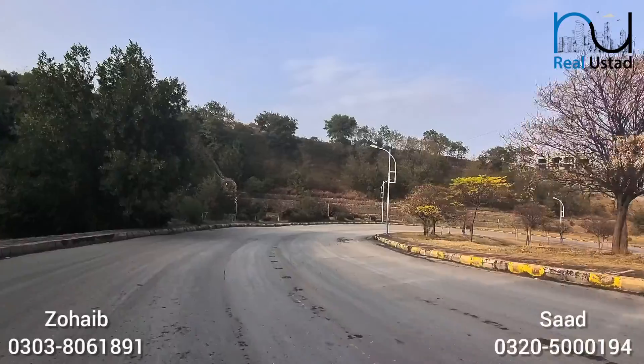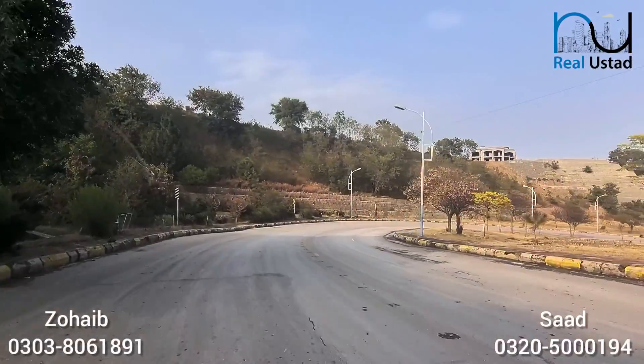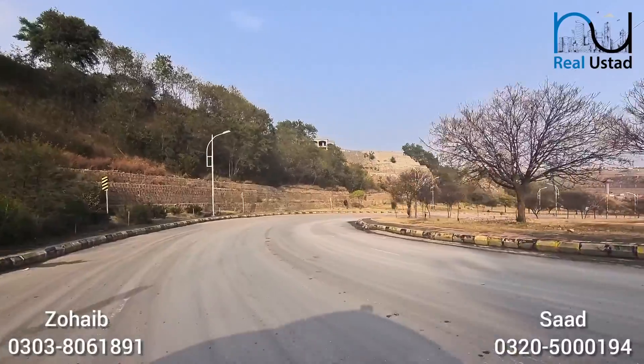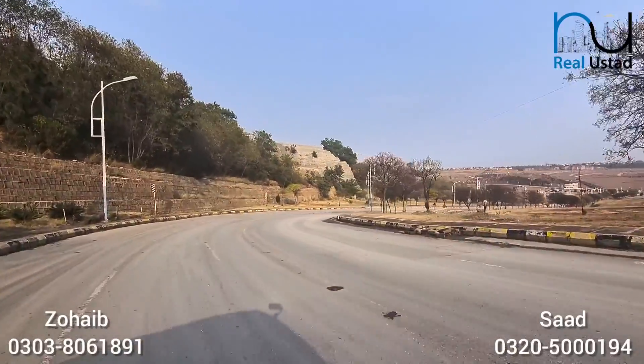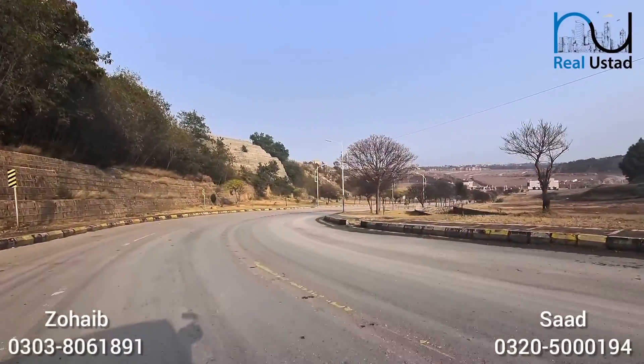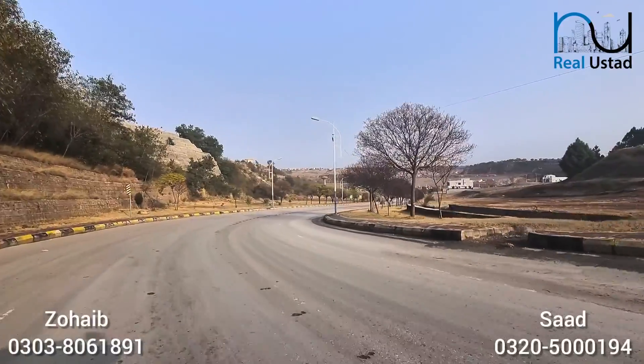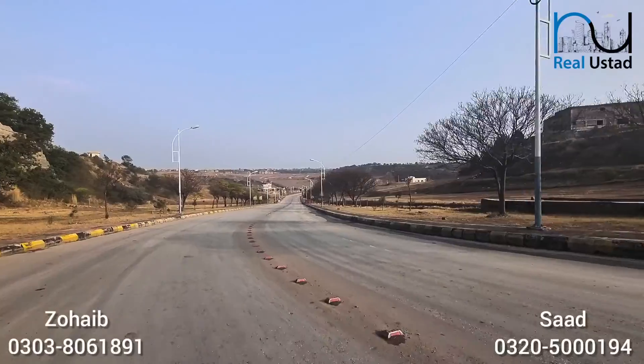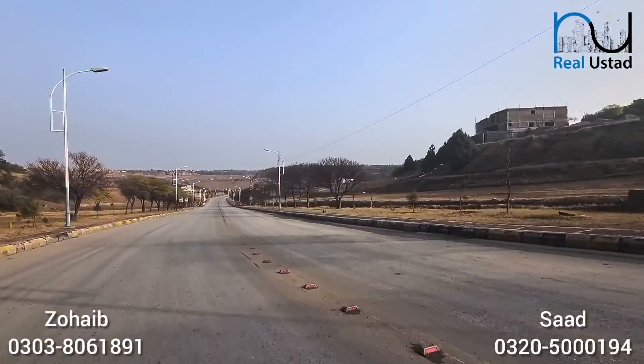DHA Phase 3 Serene City, which is a garden city acquired from the Garden City concept, is also very promising from a commercial point of view. It is a very fertile ground. Right now there are very few houses and very few people living here, but I'm seeing a lot of development coming with time.